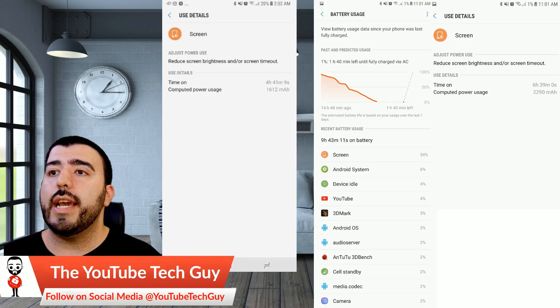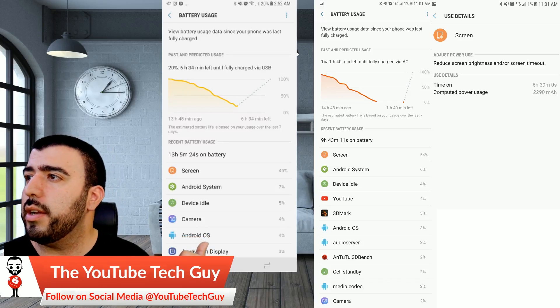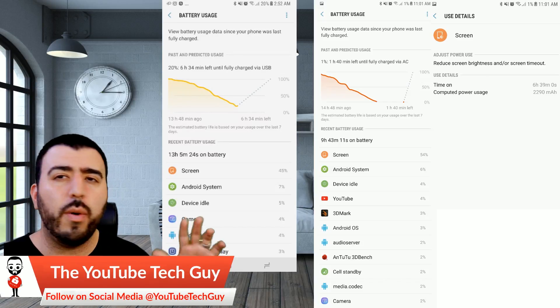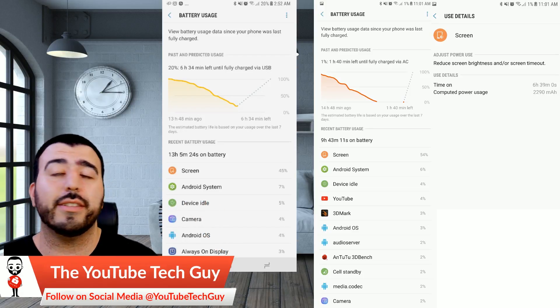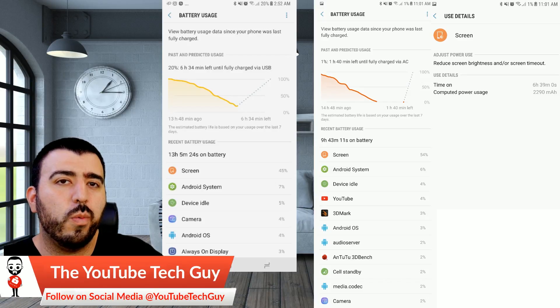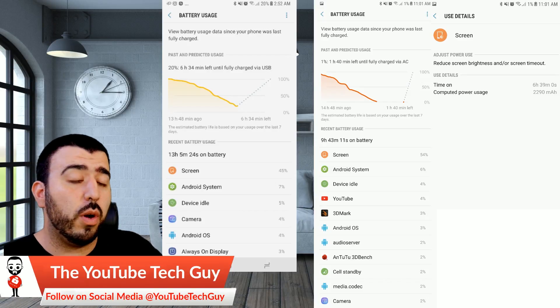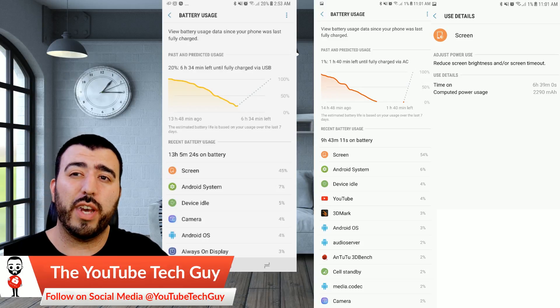As for today, this was a full day of usage. I took it off the charger around 1 PM or so, which adds up to today's time. So overall, it's not a bad battery life at all and definitely one that I think most people would be just fine with.